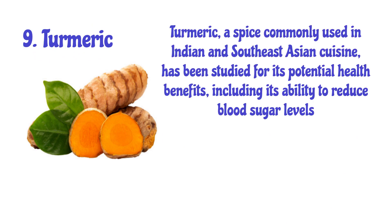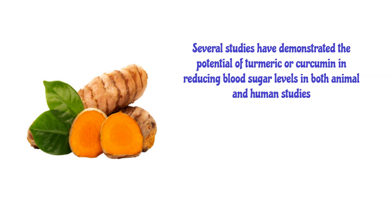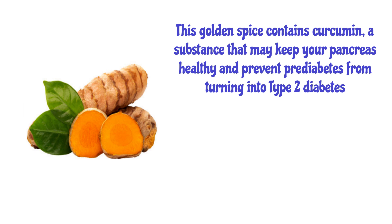Number 9: Turmeric. Turmeric, a spice commonly used in Indian and Southeast Asian cuisine, has been studied for its potential health benefits, including its ability to reduce blood sugar levels. One of the active compounds in turmeric is curcumin, which has been shown to have anti-inflammatory and antioxidant effects and may also help improve insulin sensitivity and glucose metabolism. Several studies have demonstrated the potential of turmeric and curcumin in reducing blood sugar levels in both animal and human studies. This golden spice may keep your pancreas healthy and help prevent prediabetes from turning into type 2 diabetes.